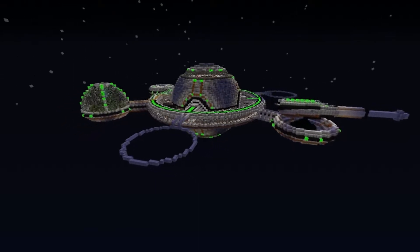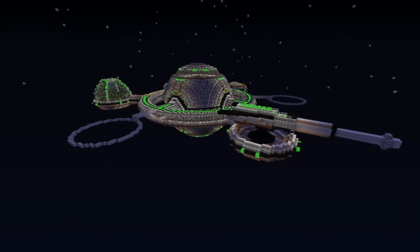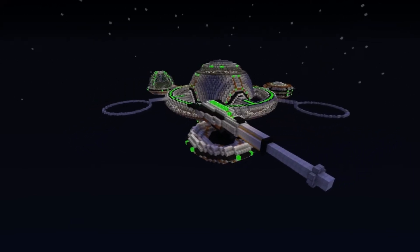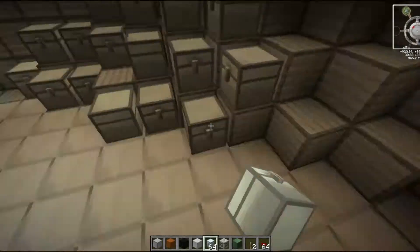Hello guys and welcome back to Let's Build a Space Station. In the background you can see the space station as it was at the end of last episode, and we have only two discs left to complete.